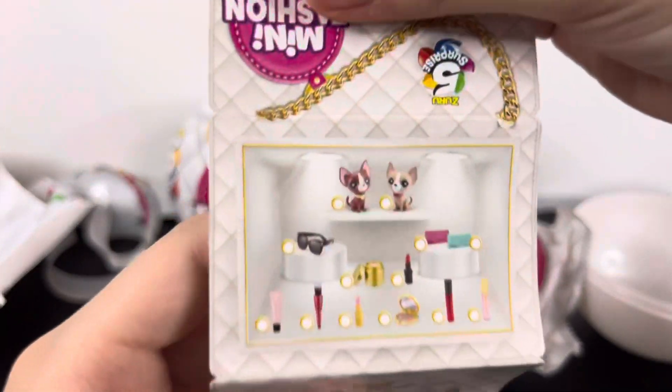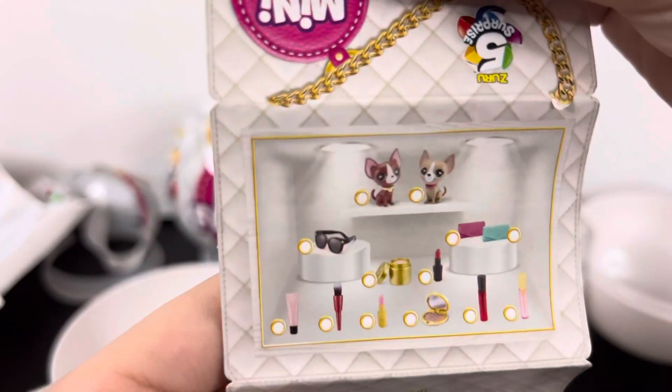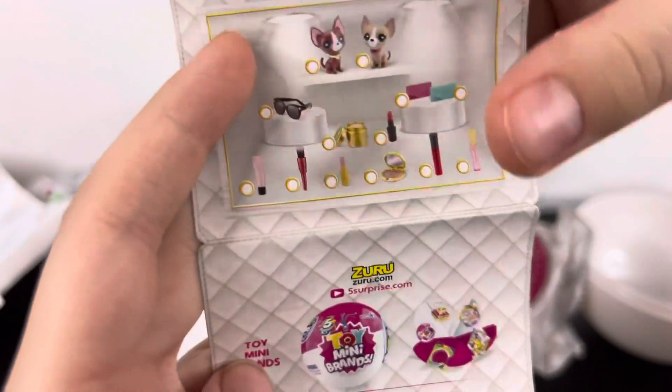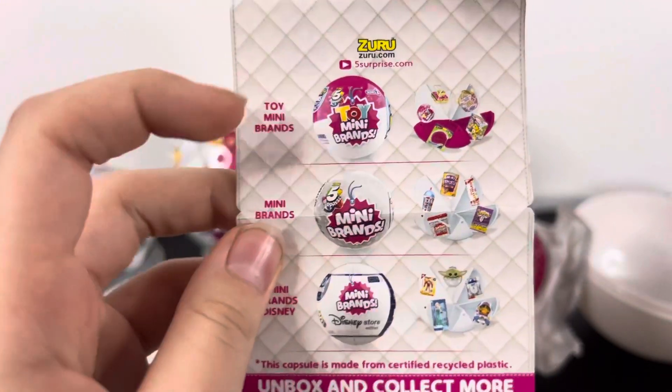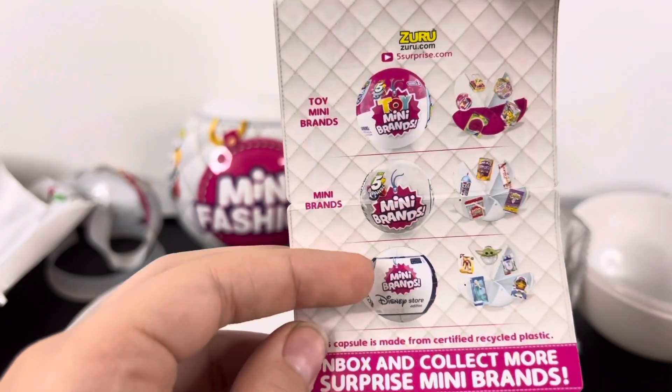There's some more stuff — oh my god, look, there are two little tiny cute dogs! There are more accessories, and then we have some Mini Brands over here: a toy Mini Brands Series Three and a Disney Mini Brand.